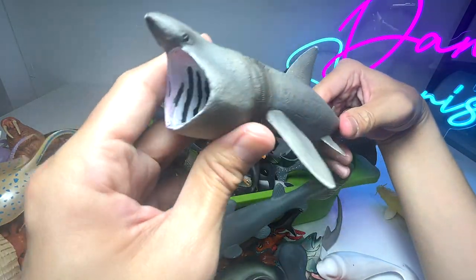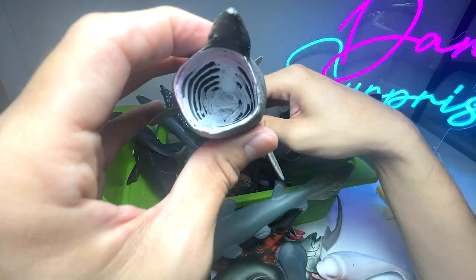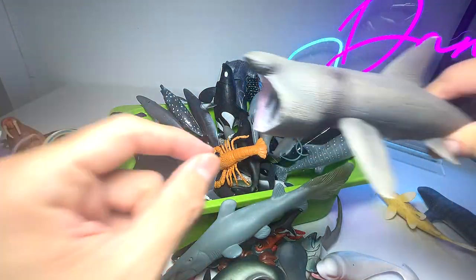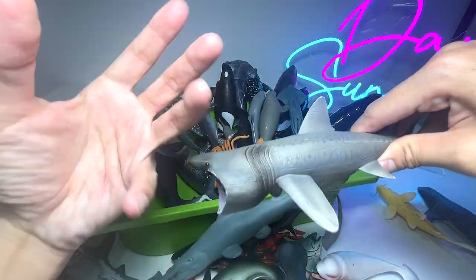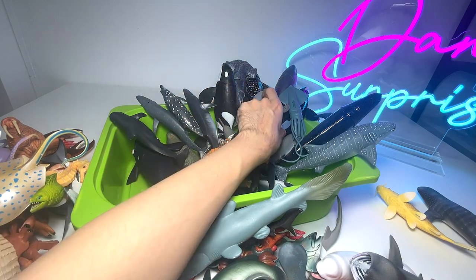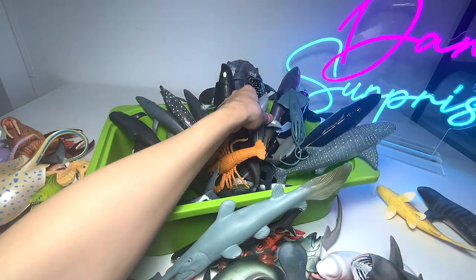Another shark known as the basking shark is a filter feeder. They basically open their mouth really wide, take in all the water, and filter all the small food particles like shrimp and krill. That's basically how they feed.